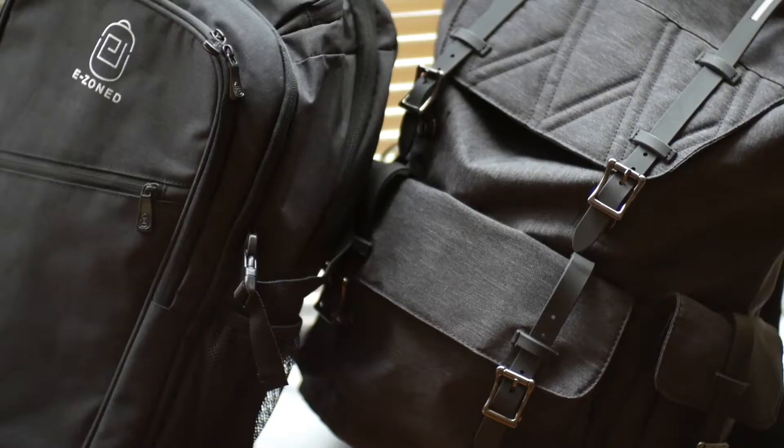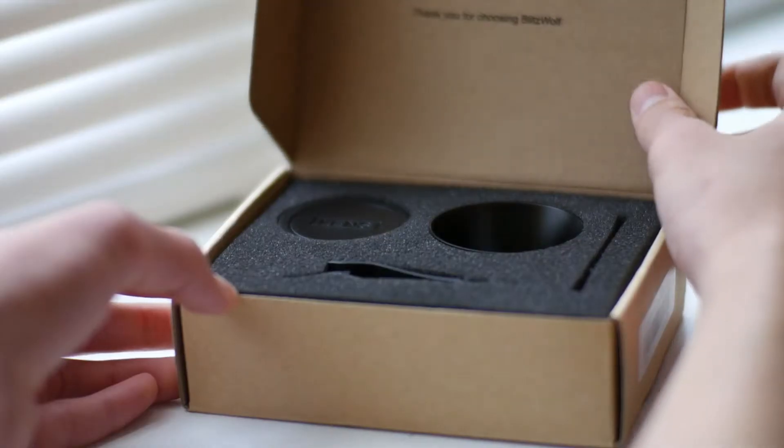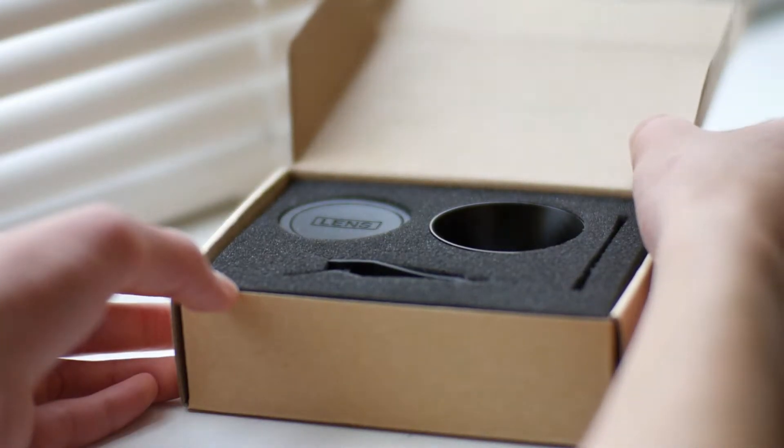Yo guys, Jason here, and welcome to the first of hopefully many, many Aerium TV giveaways.